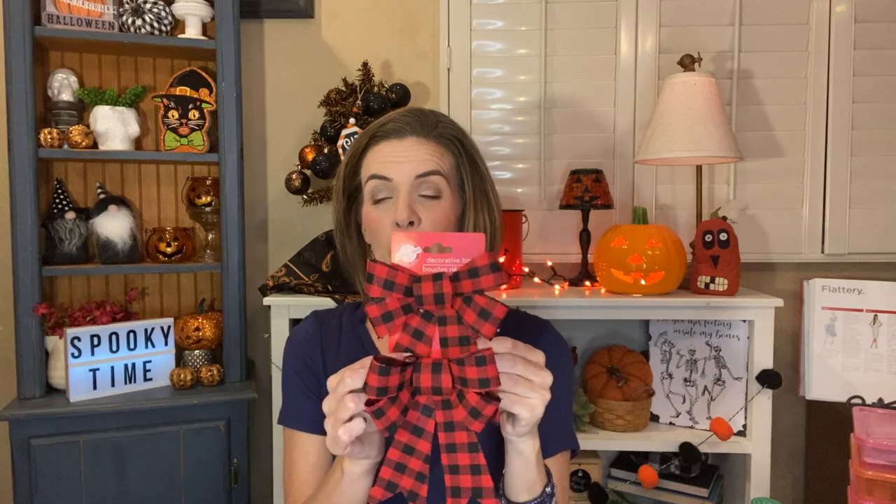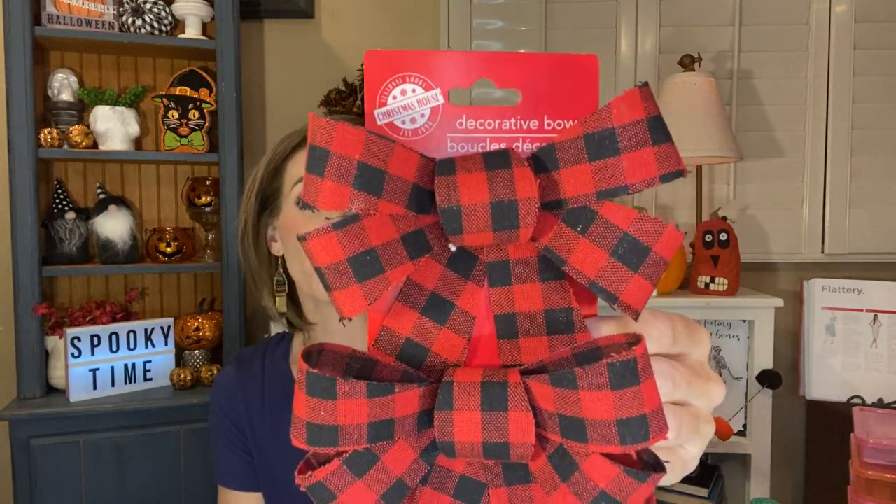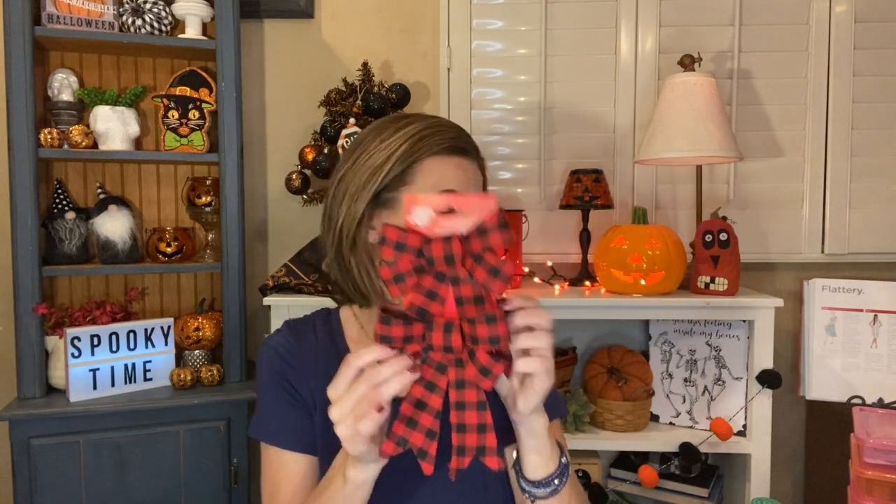I picked up this pack of two of the red buffalo check bows. I just think they're really, really pretty. I actually want to use one as the tree topper for the little Christmas tree because I got the littler bows that match this. So I'm going to use one as the tree topper and I'm sure I'll find something to do with the other one. I just think they're so pretty and well done.